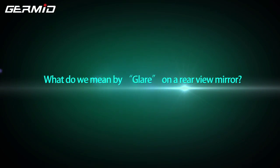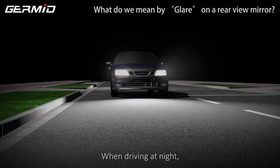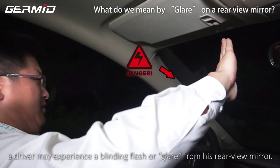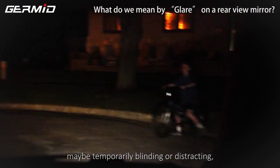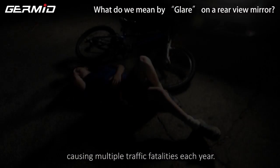What do we mean by glare on the rear view mirror? When driving at night and another vehicle approaches from the rear, a driver may experience a blinding flash or glare from his rear view mirror. The headlights from other vehicles may be temporarily blinding or distracting, causing a lot of accidents each year.